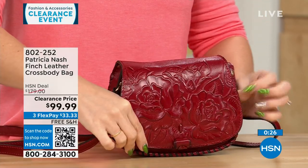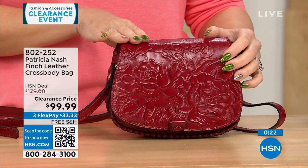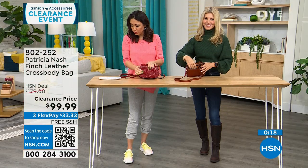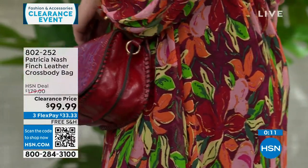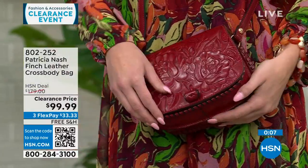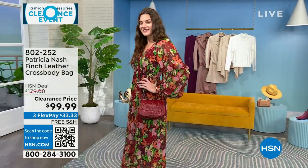There's that beautiful magnetic snap closure and tooling that Patricia Nash is known for. This is under $100 to get home. Her bags typically run in the $100 to $300 range because it's genuine leather and made very specifically. All are free shipping here at HSN, and I have so many Patricia Nash bags and wallets I want to get your eyes on.